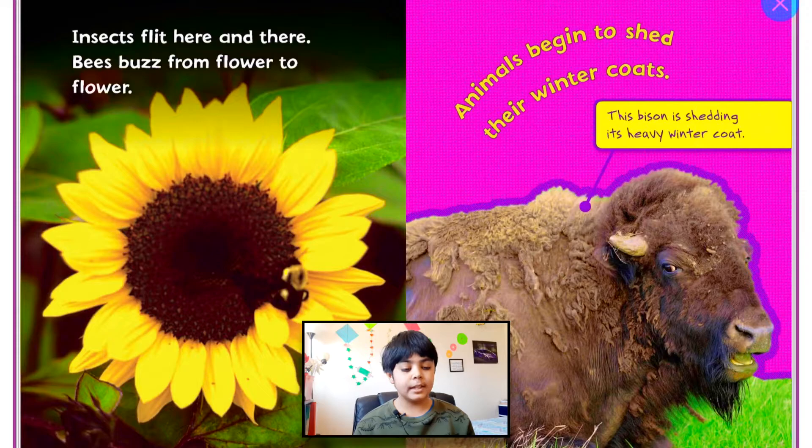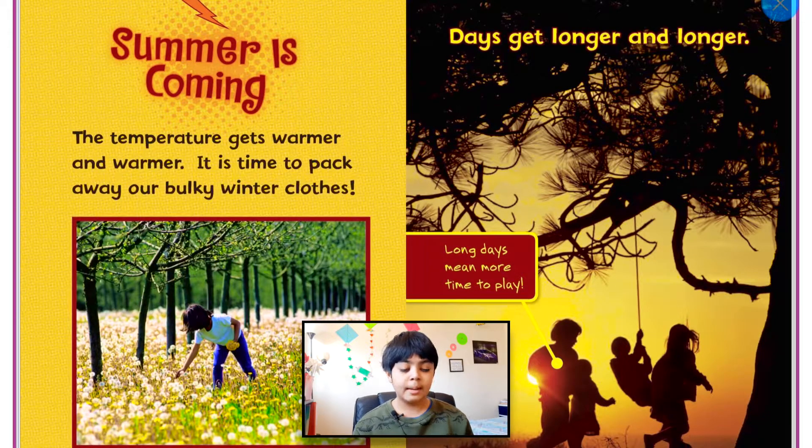Insects flit here and there. Bees buzz from flower to flower. Animals begin to shed their winter coats. You guys can see this bison is shedding its heavy winter coat — during the winter it needed that coat to stay warm, but now it doesn't because it's already warm outside. Summer is coming. The temperature gets warmer and warmer. It is time to pack away our bulky winter clothes. I am so happy I don't have to wear my winter clothes anymore.